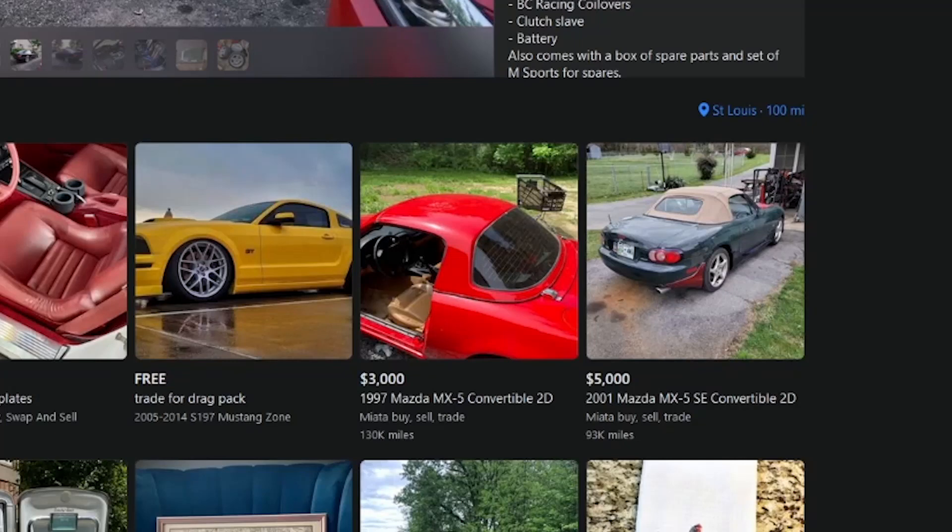How about this one down here - the red Miata for three thousand dollars with a hard top. Is it just the hard top for three thousand dollars, or is it a whole car with a hard top? Or is the hard top separate? I gotta know, click it.